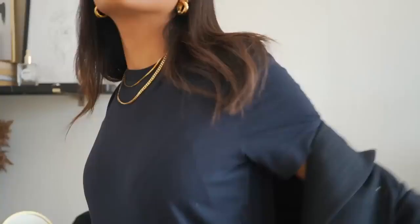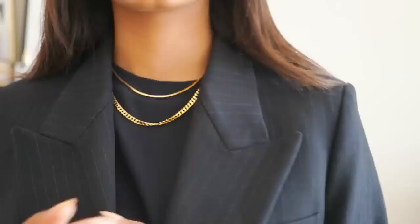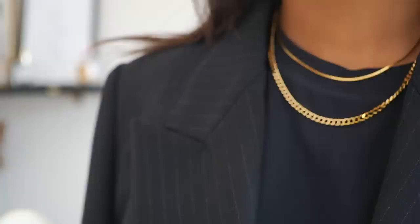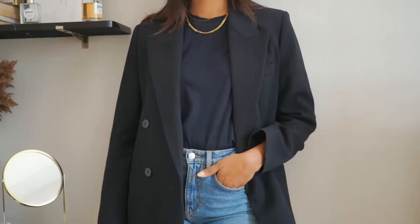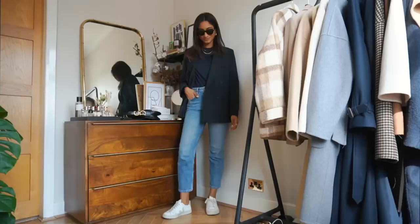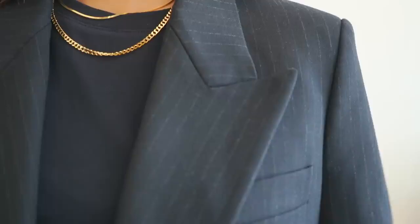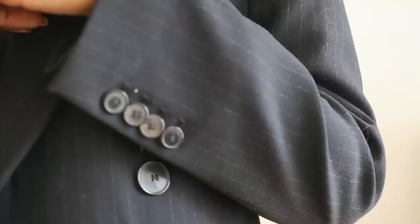My next blazer is one I have been wearing religiously — it's from Zara. I feel like I hadn't shopped there for a long time and then they launched a bunch of amazing pieces and this blazer has been one I can't get enough of. It's got a really nice simple faint pinstripe and it's double breasted. It looks so sophisticated and smart but you could wear it with jeans, trousers, or a dress. I have this in a small because it's already pretty oversized.